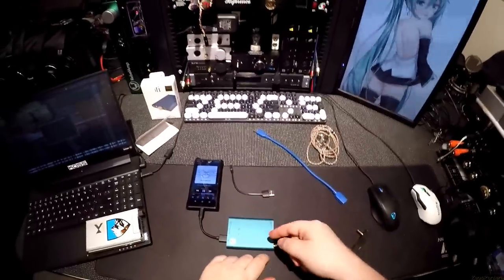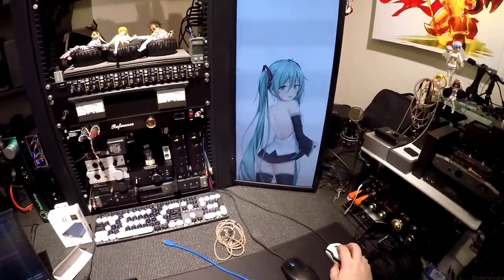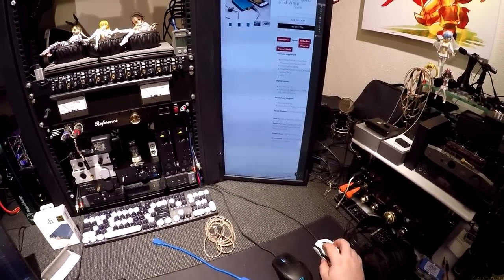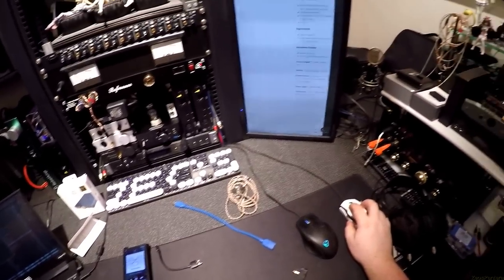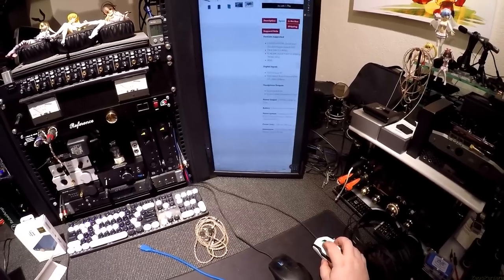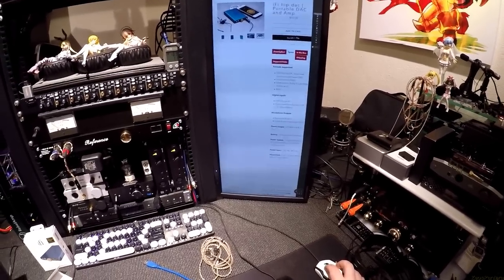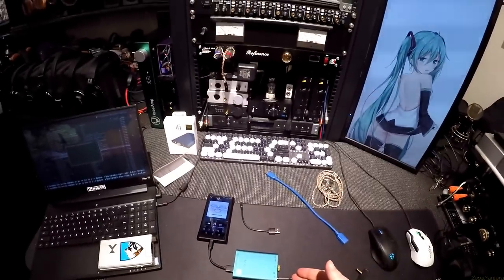Specs: it puts out 400 milliwatts at 16 ohm, 2 volts, with a 2,200mAh battery. It handles 32-bit/384kHz PCM, DSD, DXD, and MQA — the whole nine yards.